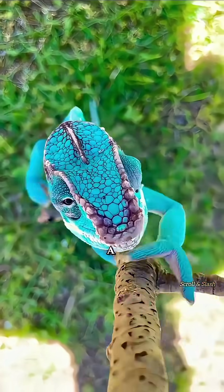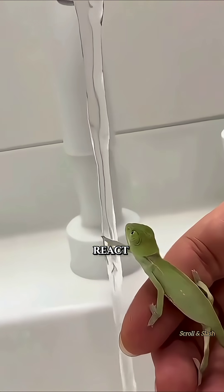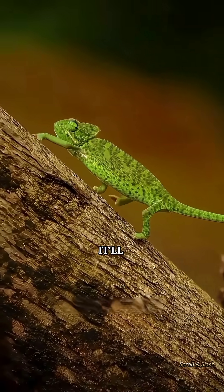Some people might wonder why a chameleon gets excited when it sees a stream of water. In truth, it's not just water — any vertical object can make it react that way. The chameleon mistakes the stream for a branch and tries to climb it. Even if you stretch out your hand, it'll do the same thing.